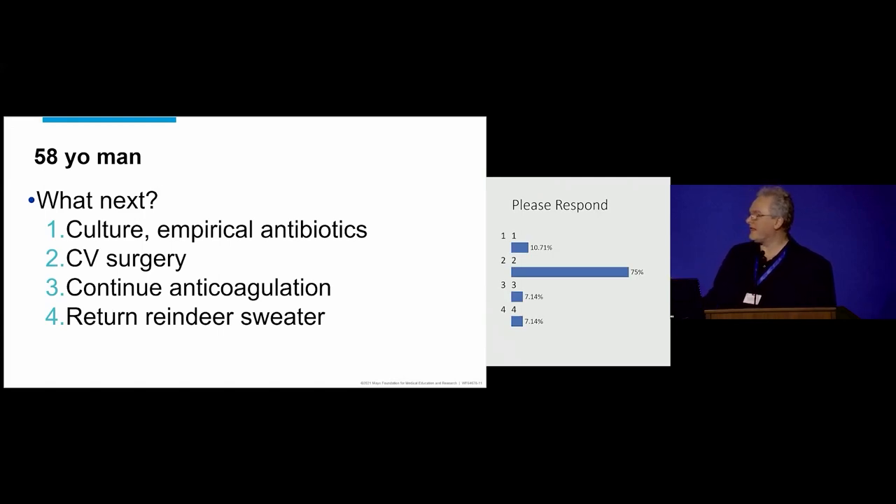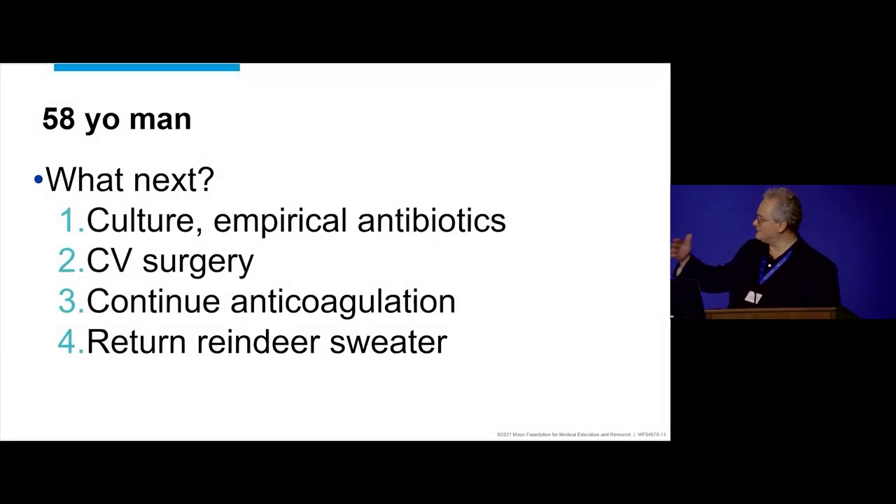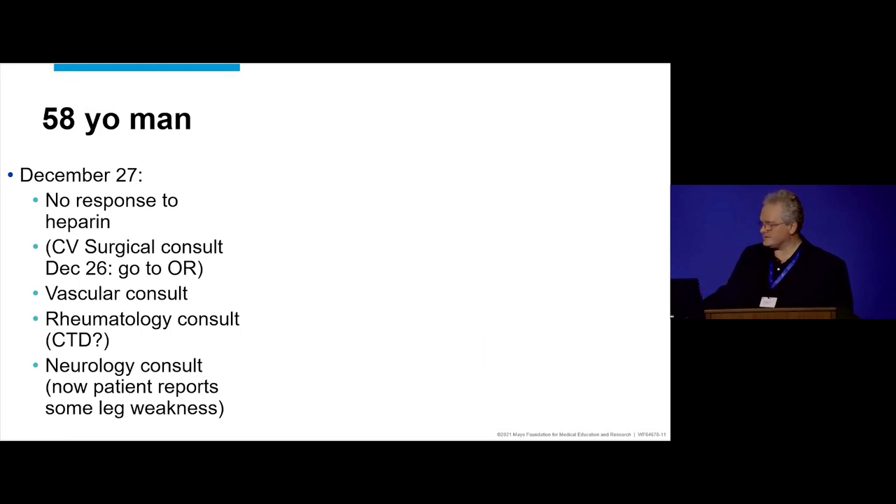Was the material removed in the thrombectomy sent for pathologic analysis? Yes, the material has been sent to the lab, and the lab reports that this is actually thrombus. Then there's this ongoing discussion — should he or shouldn't he go to the OR? He's not really excited to go to the OR. Surgery is offered, but there's reluctance.